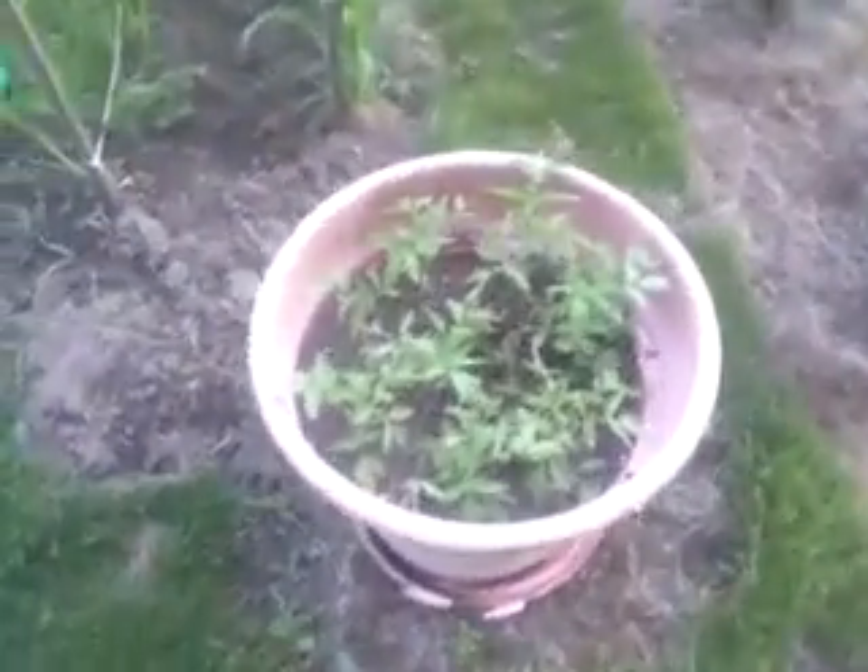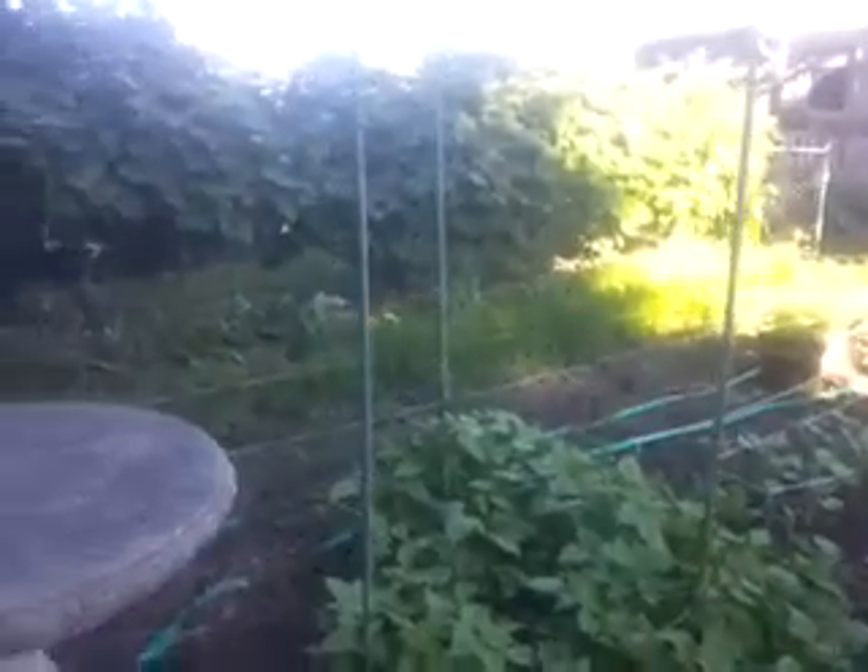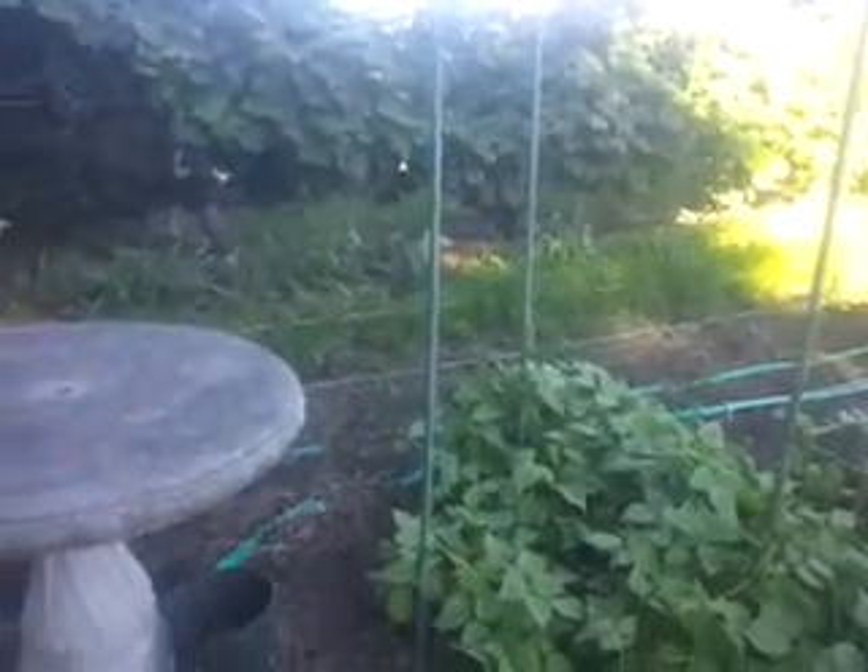Zucchini doing very nice. Little tomatoes in the pot doing pretty good. Just letting you know. Have a good one. Love you. Bye.